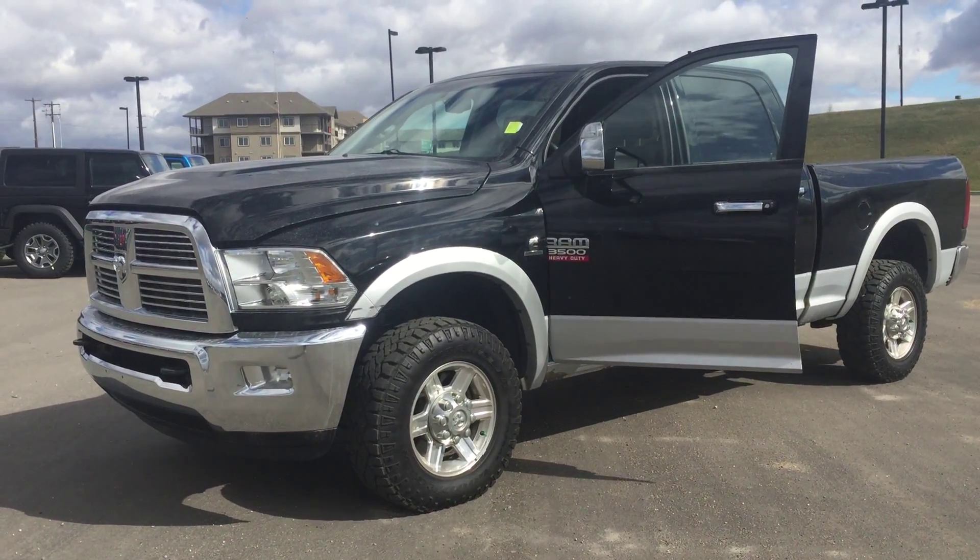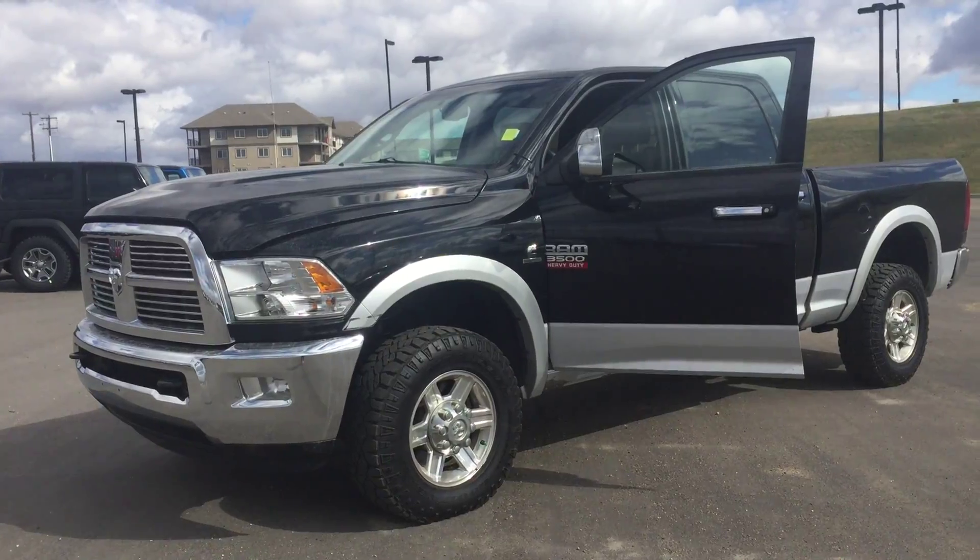Hi, this is Dallas here from Londonderry Dodge. I'm here showing you the 2012 Ram 3500.